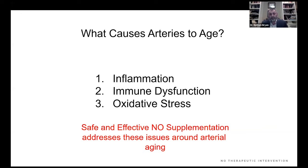This is the work of Mark Houston: what causes arteries to age is inflammation, immune dysfunction, and oxidative stress. We have a clear understanding of how nitric oxide inhibits inflammation, prevents immune dysfunction, and completely inhibits oxidative stress associated with every age-related chronic disease.